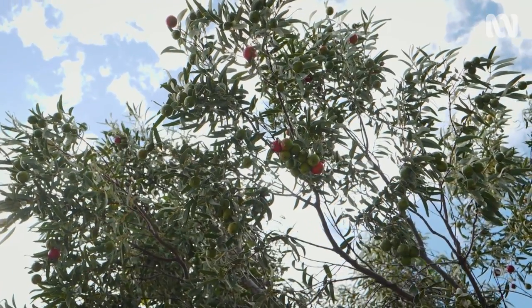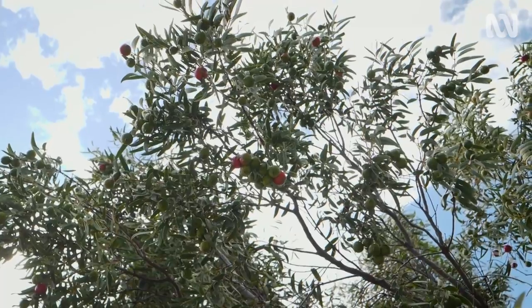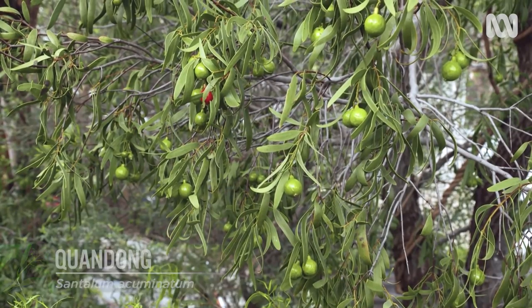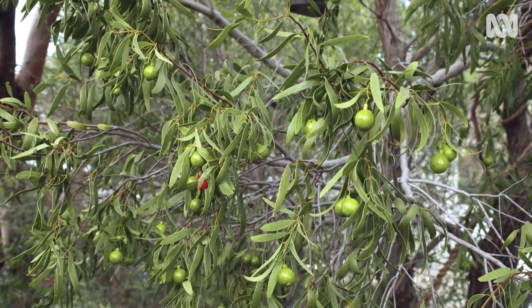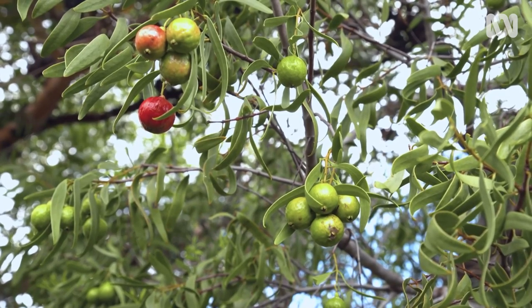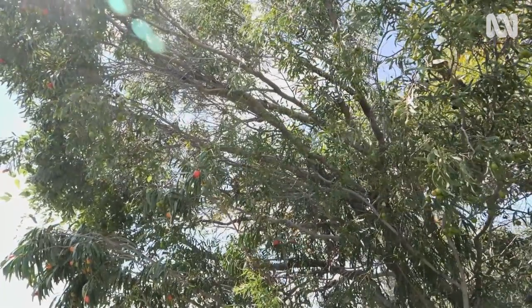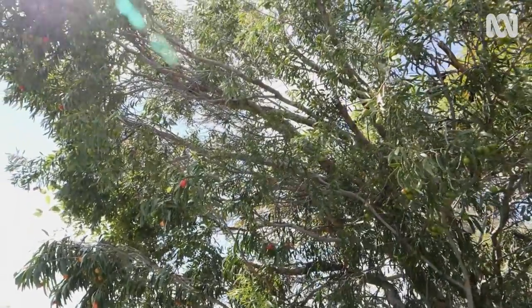And that's actually what's happened in our verge garden. The Quandong, Santalum acuminatum, is the quintessential Aussie bush tucker species. It's a large shrub to a small tree found across a wide spread of Southern Australia, and it's a hemiparasitic species. So when its roots go out in the bush, it'll latch on to the roots of other species and form what's called a haustorium, and take some of the water and nutrients from them.